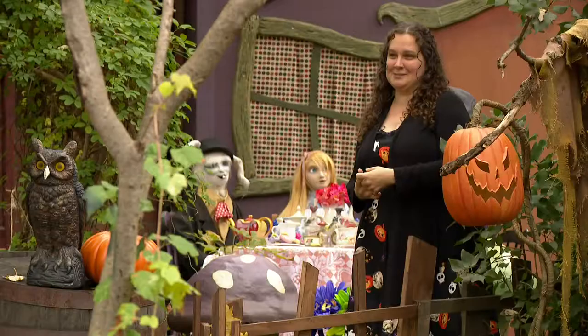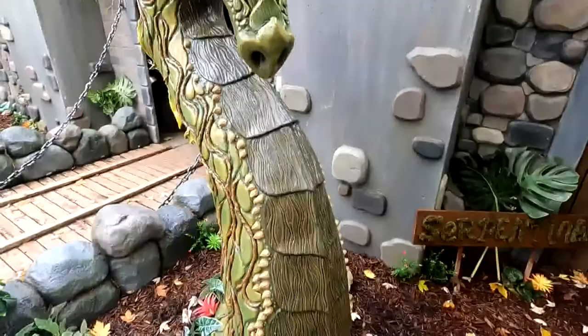Our newest dragon is Serpentina, who was in Art Prize this year, putting her in the top five of this year's competition. It was a whirlwind.